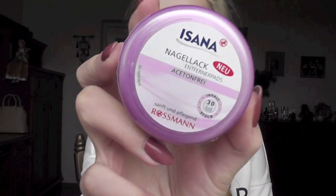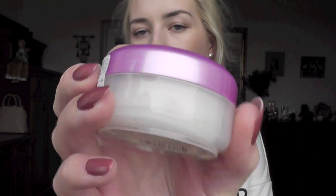Then I got this new thing — by the brand Isana. I've seen these before but never saw them in Lithuania. They're nail polish remover pads, already soaked in nail polish remover. I got these for traveling because they're great — tiny, no need to pack pads and nail polish remover separately. It was like one euro fifty.